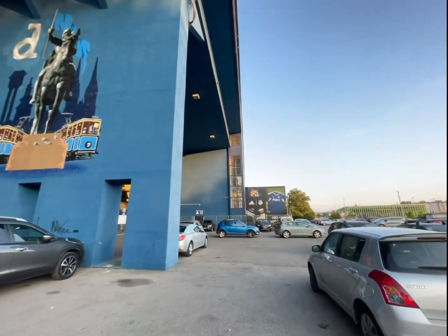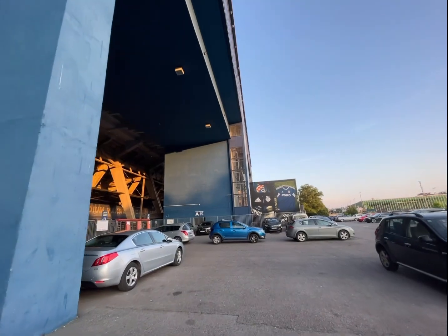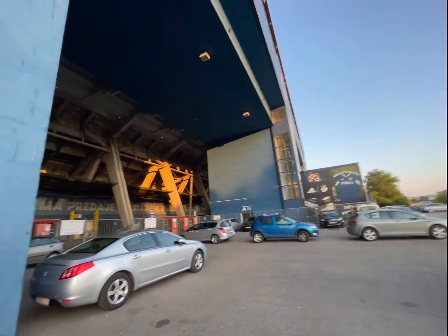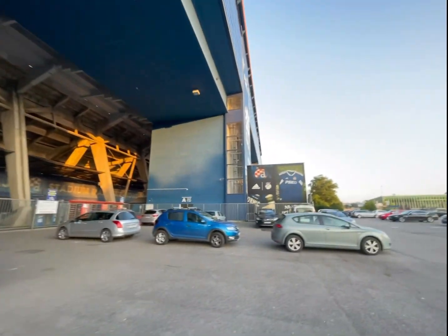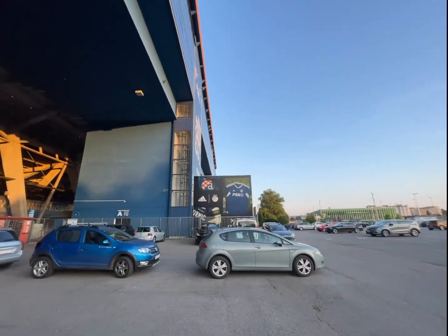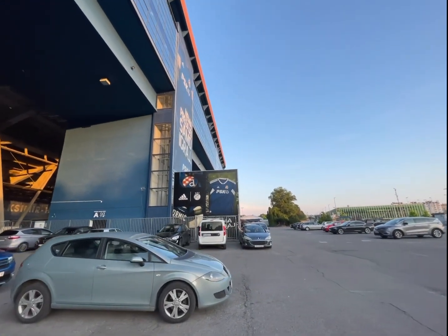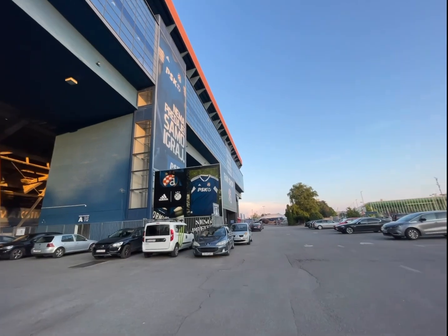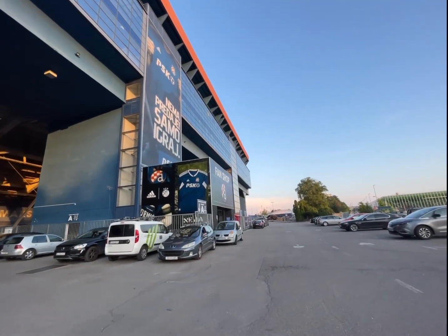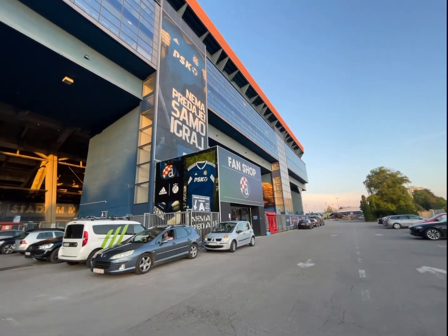One of the most striking aspects of Stadion Maksimir is the passionate fan section called the Bad Blue Boys — Dinamo Zagreb's dedicated supporters. They fill the stadium with colourful banners and chants, creating an unforgettable atmosphere that fuels the players to give their best.